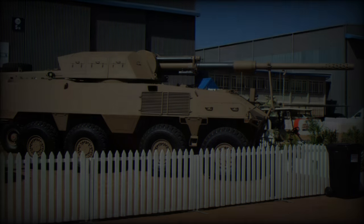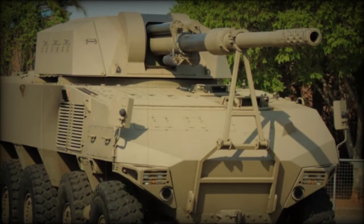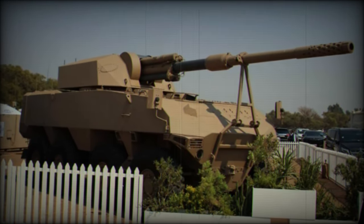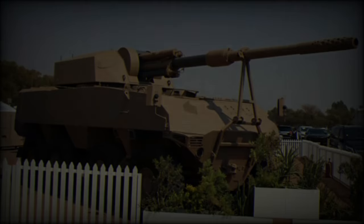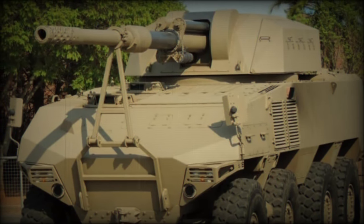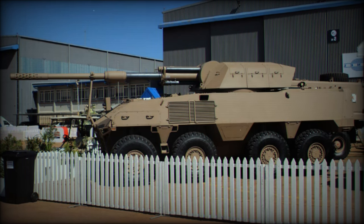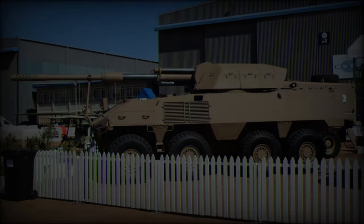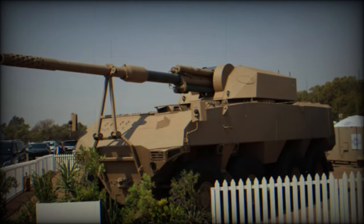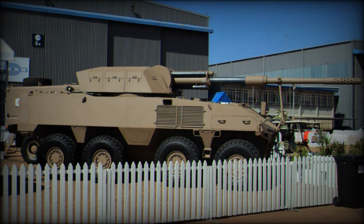While the RG41 GT7 remains in the prototype stage, its potential as a mobile self-propelled artillery system is clear. Designed for integration into mechanized battalions, the system offers a blend of firepower, mobility, and protection that few other platforms can match. As Denel continues its development efforts under the South African Department of Defense, the RG41 GT7 — combining the RG41's proven platform with the advanced G7 105mm gun — is set to redefine mobile artillery capabilities in modern warfare.